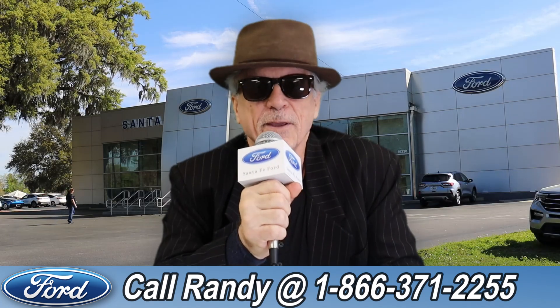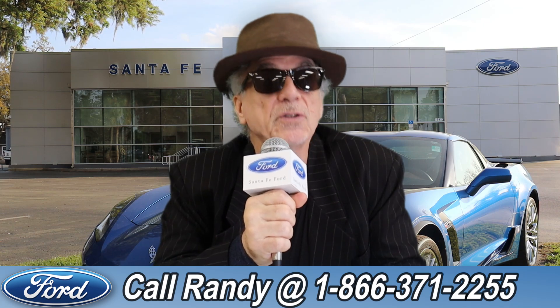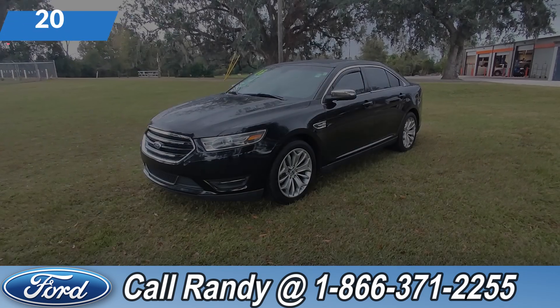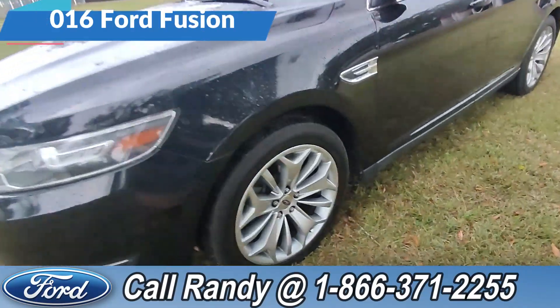Hey, this is Randy at santafeford.com, the used car supercenter near Gainesville, Florida. Stay tuned — Anthony has one of the vehicles that just came in. Hey, it's Anthony here over at Santa Fe Ford. Really excited about this 2016 Ford Taurus.